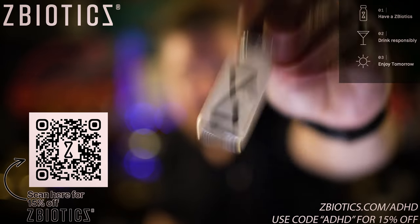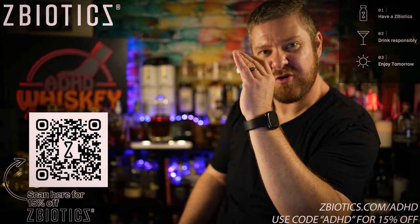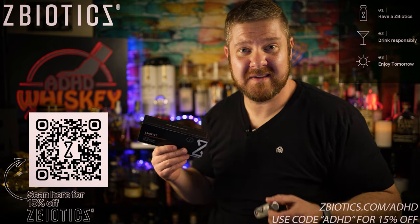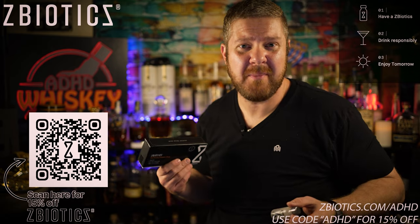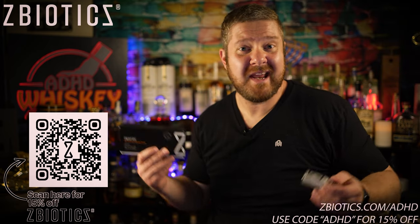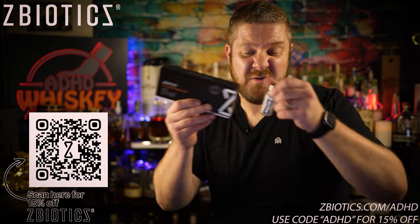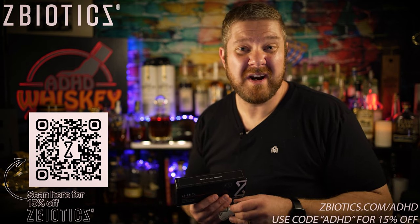You just give it a shake and drink it, and after you drink your ZBiotics you can go ahead and enjoy some alcoholic drinks. The next morning when you wake up you're gonna feel great — you're gonna feel like, why didn't I start drinking ZBiotics sooner? ZBiotics is proudly genetically modified by scientists who do science stuff, and they figured out a way for ZBiotics to break down the toxic byproduct of alcohol before it even gets to your liver.